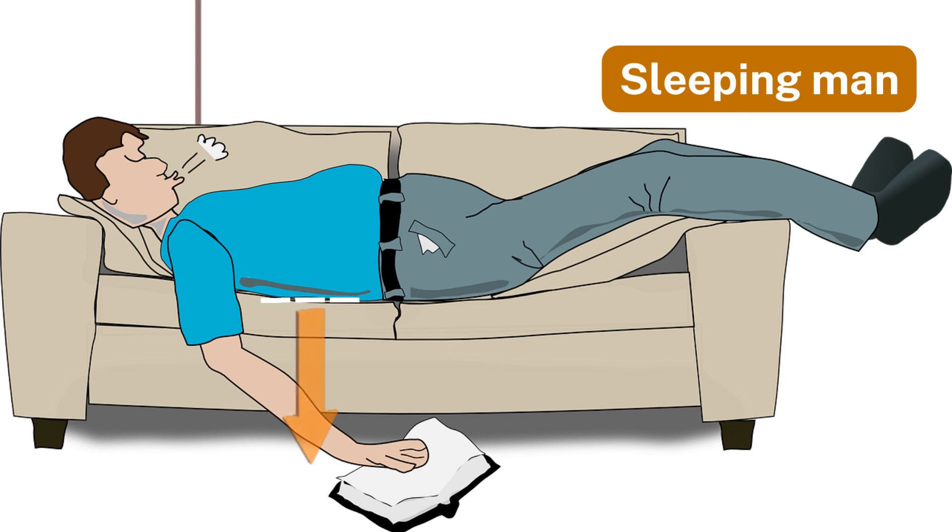Number two: sleeping man. The force on a man sleeping on a sofa is perfectly balanced, keeping him comfortably supported.